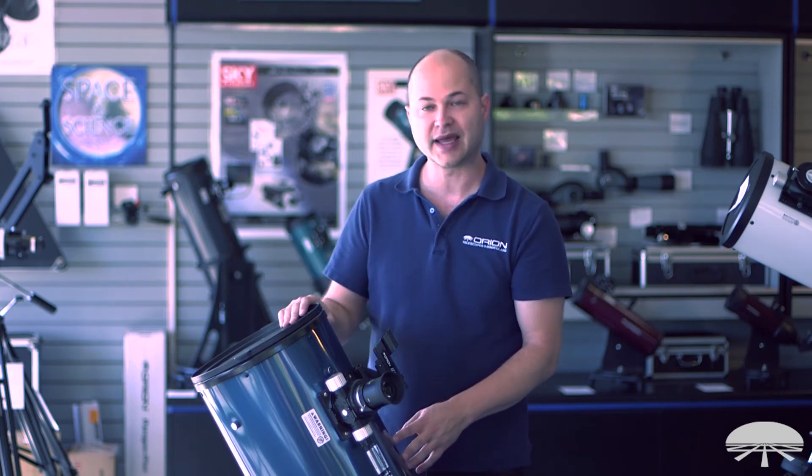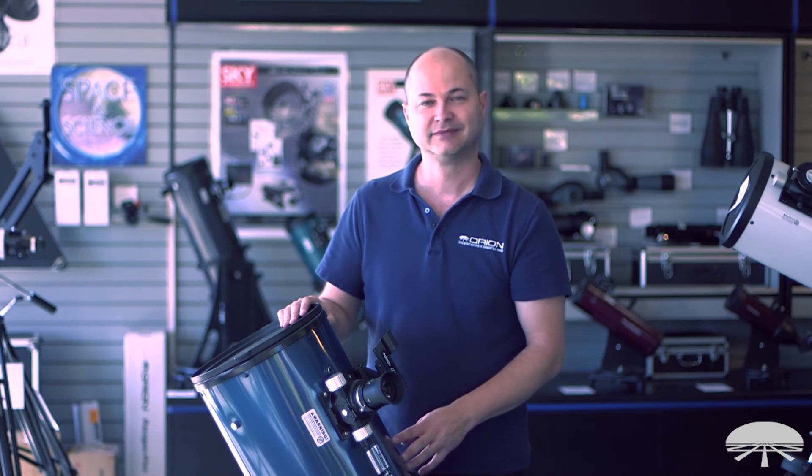All right, well there you have it. It's the Orion XT10 Plus Dobsonian Telescope. Thank you very much. Clear skies.